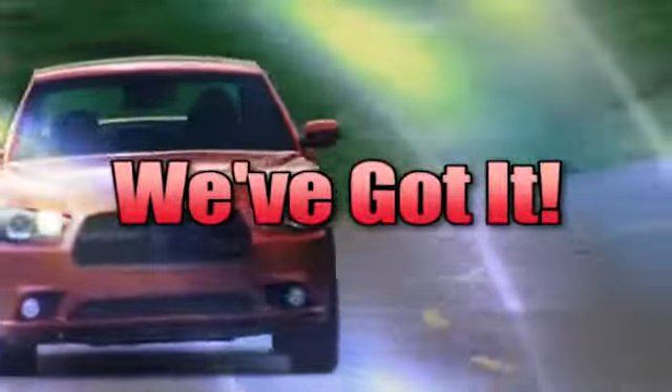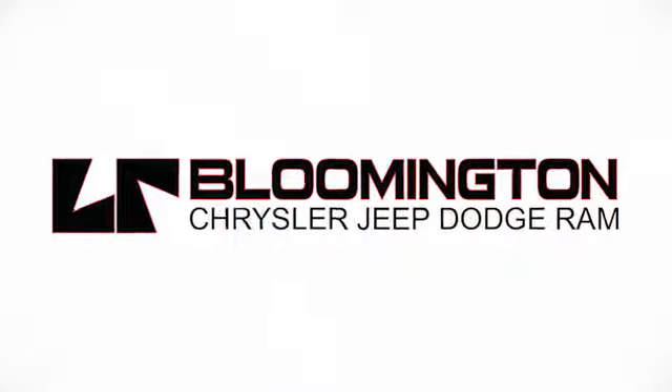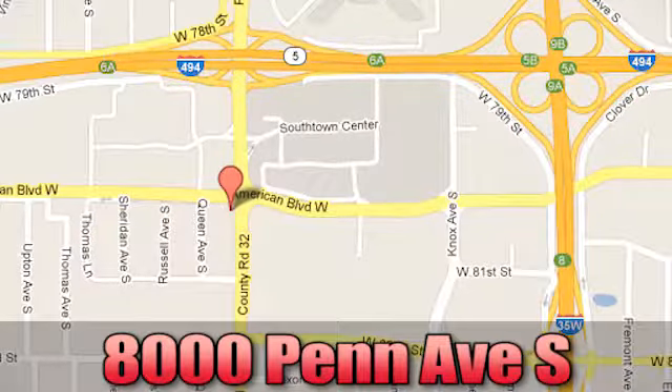Whenever you're looking for a vehicle, Bloomington Chrysler Jeep and Dodge has got you covered. Come see us today at 8000 Penn Avenue South in Bloomington, Minnesota.